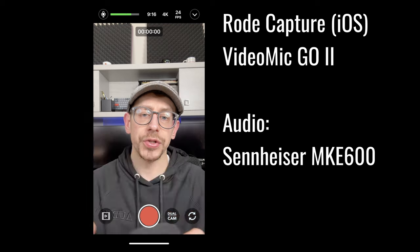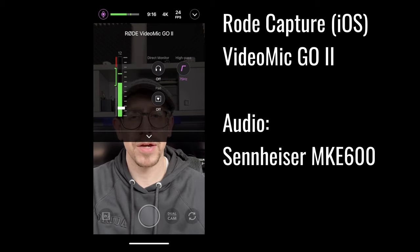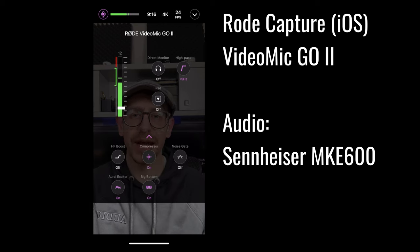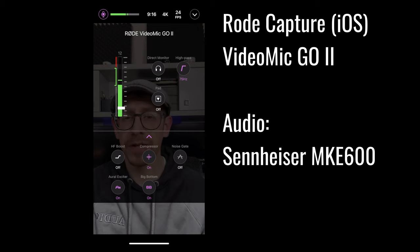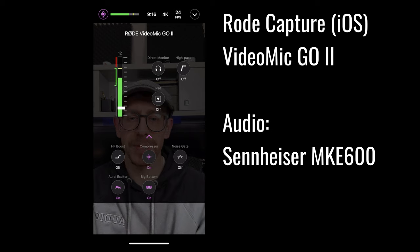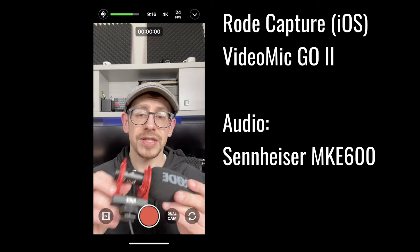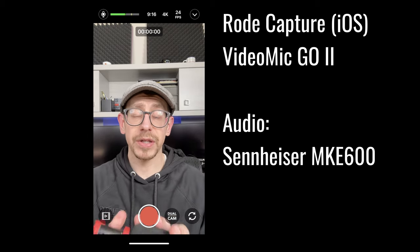Now I have the Rode VideoMic Go 2 connected. Going back to the audio settings, you'll see it's recognizing the VideoMic Go 2 and we see some additional controls that weren't there with the NTG. If you hit the down arrow, you'll see even more options. In the top portion you have gain control and level control, then an option to direct monitor using the 3.5 millimeter output. The high-pass filter is here, set to 75 Hz, but you also have 150 Hz or off. You have a pad option, and in the expanded bottom section: a high-frequency boost, a compressor, a noise gate, aural exciter, and big bottom — advanced processing you can choose to bake into your audio.